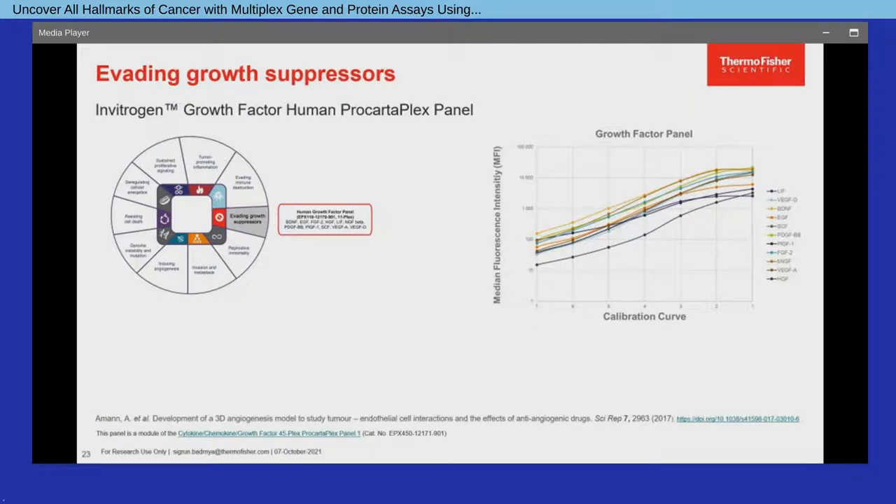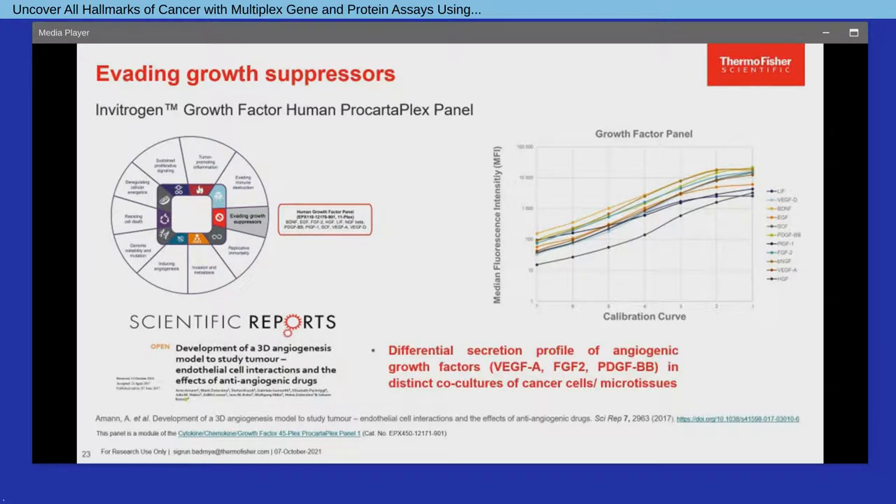Addressing the cancer hallmark evading growth suppressors, the growth factor human 11-plex ProCartaPlex panel has been used in a study to analyze angiogenic growth factors in supernatants of microtissues, which revealed a differential secretion profile particularly for VEGFA, FGF2, and PDGFBB in distinct cancer co-culture models that were selected to develop a 3D model to study tumors and provide a model for functional screening of anti-angiogenic drugs.